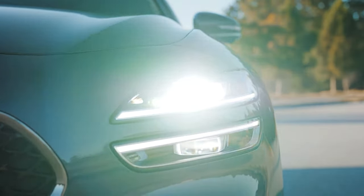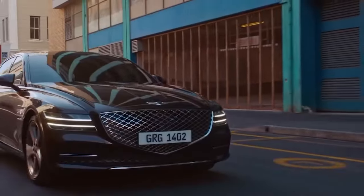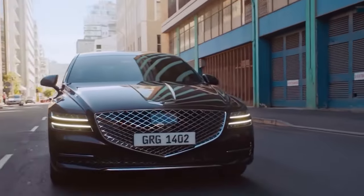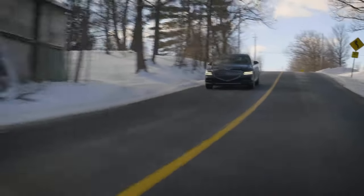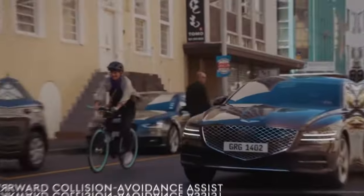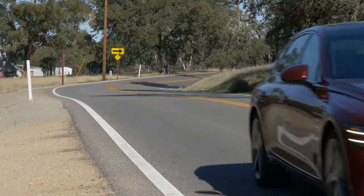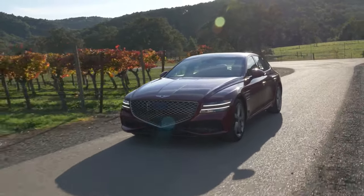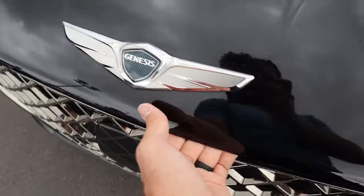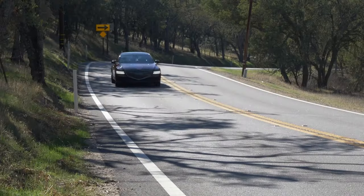Finally, 2023 brings us the next evolution — the refined G80. This model puts refinement front and center, with an elegant exterior and an effortlessly chic cabin. Here, cruising takes precedence over performance driving. The 2.5T Sport Prestige model emerges with unique 19-inch wheels, a board appearance package, and upgraded front brakes. The 3.5T Sport trim brings in a twin-turbo V6 for those seeking a bit more punch.